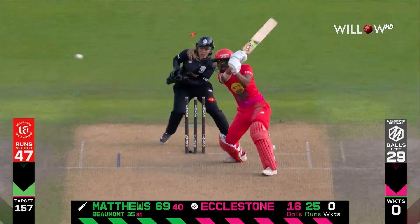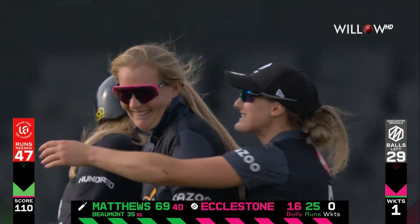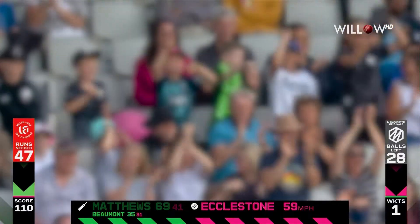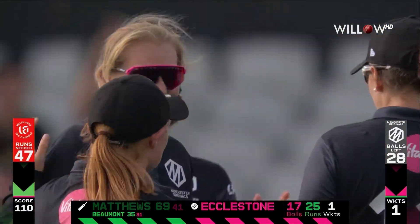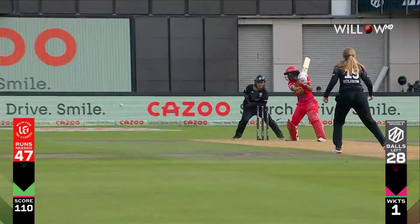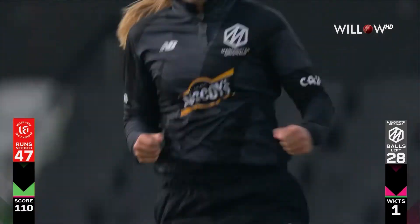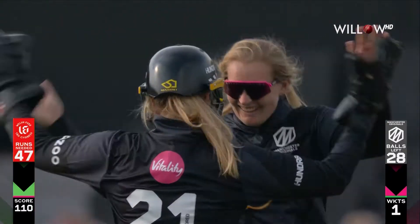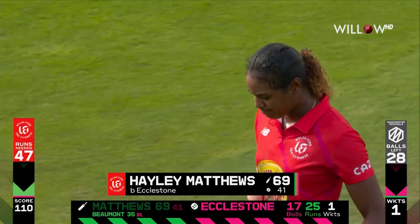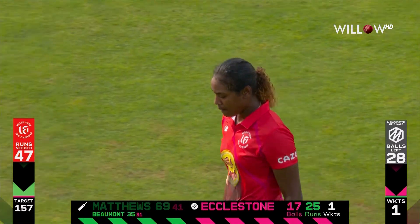Going to go under the bat — breakthrough made! This is a turning point for the Manchester Originals. When you need a wicket, you turn to the world's best, and Eccleston has provided a little bit of magic and maybe a chance for the Originals. Quick at the stumps — Katie Cross brings back the X-factor. Sophie Eccleston loves being in the game, loves it when the team's against the wall. Really good innings by Matthews — 69 off 41. Welsh Fire 110 for one.